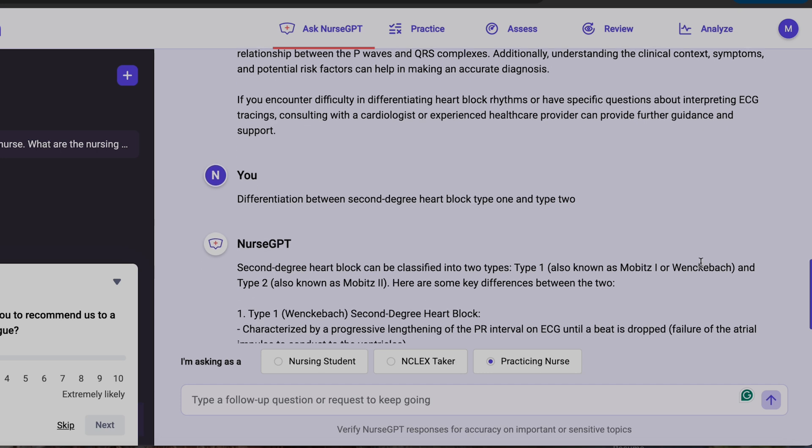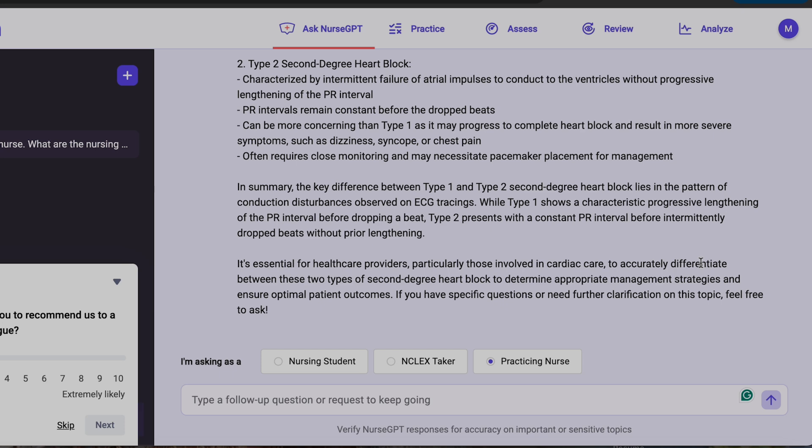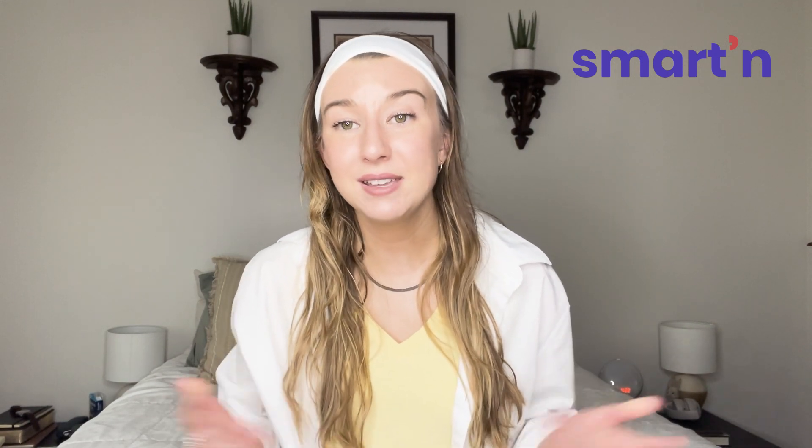As it generated a response, it gave me more than the last one because my question was more narrow. I could already see that if my patient is having a type 2 second-degree heart block they might be more symptomatic and require intervention, whereas type 1 tends to be more benign and a patient can live with it long term. The best part about Smarten is that it is currently free — both the NCLEX prep and the NurseGPT. It would be especially helpful for preceptors looking up questions for new grads or students.